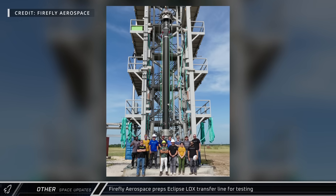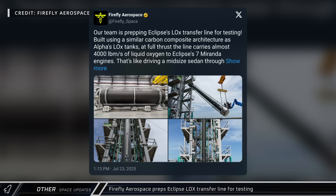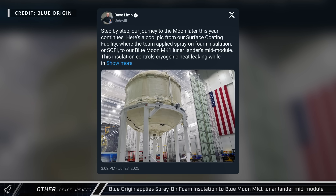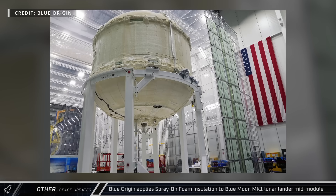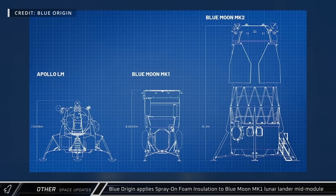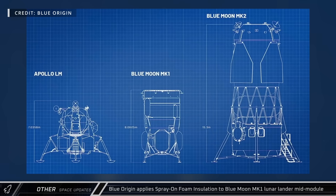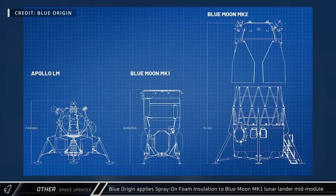The Eclipse is the successor to Northrop Grumman's Antares launch vehicle and will launch from the Mid-Atlantic Regional Spaceport. Blue Origin CEO Dave Limp shared a picture of Blue Moon Mark I's mid-module covered in spray-on foam insulation taken from inside their surface coating facility. Blue Moon Mark I is the company's entry for supply missions to the lunar surface, seen here between the Apollo Lunar Lander and Blue Moon Mark II Crew Lander.